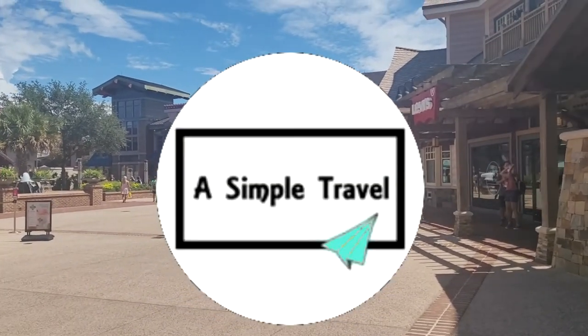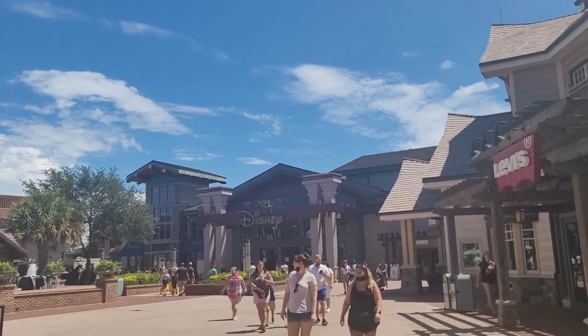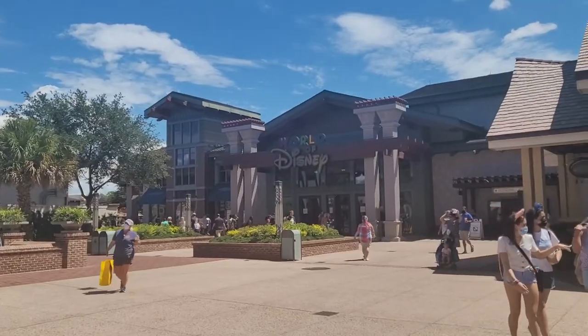Alright guys, welcome back to A Simple Travel. In this video we're going to be taking you guys to the World of Disney, hopefully to check out the new 50th anniversary merch.